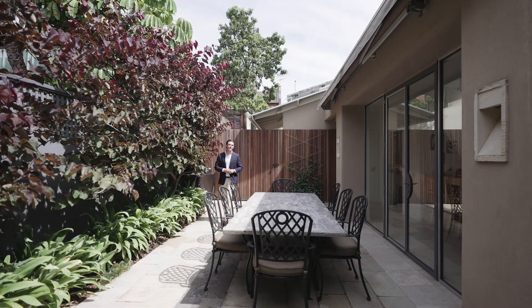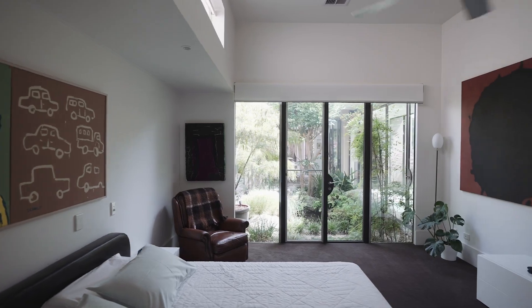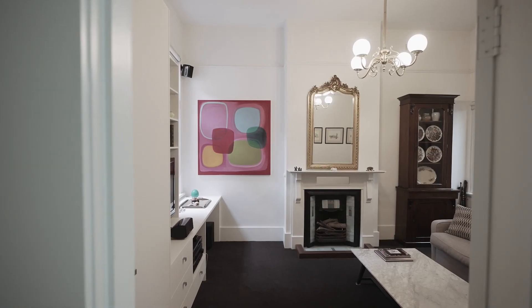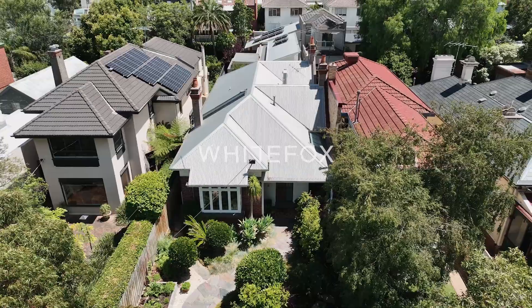What seals the deal, ladies and gentlemen, is the fact that there is just one like this. In years of working around St Kilda, very rarely have I seen such a large home with so much flair and sophistication on the one level. My name is Marty Fox from White Fox, and I look forward to welcoming you very soon.